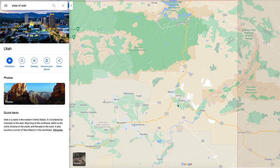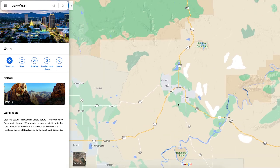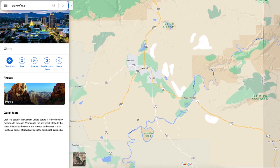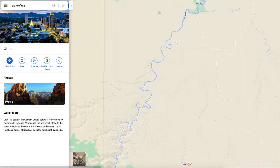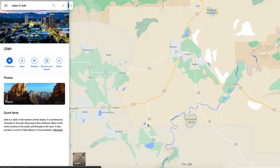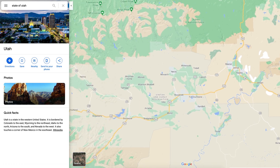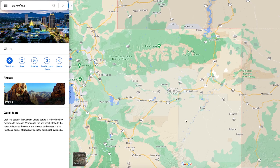Moving down further south, coming into Vernal — Vernal is heavily an oil and coal type town. There's a lot of that going on out here in Vernal. The Green River kind of comes over here into Colorado and then makes its way all the way down to the southern end of the state — that's kind of where Flaming Gorge empties from as they let the water go down the river.